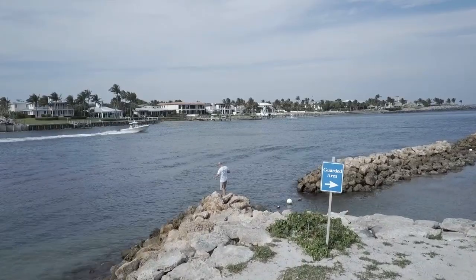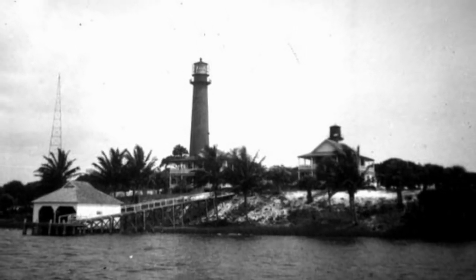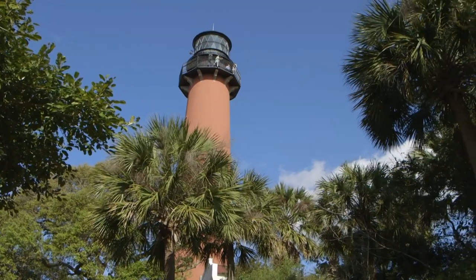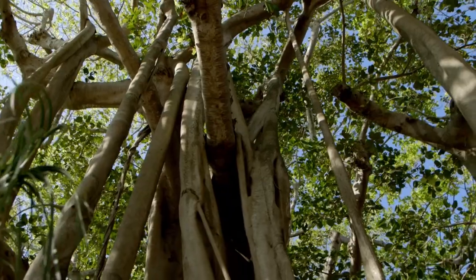So before all the boats and the condos and the amazing houses here, what was Jupiter before that? The lighthouse was the real first permanent settlement here in modern times, being finished in 1860. And it was several decades after that before we really got a town here. We are in the shadow of what you call a large tree, but this looks like multiple trees to me.